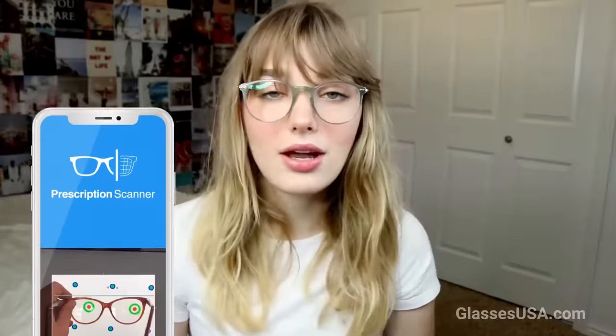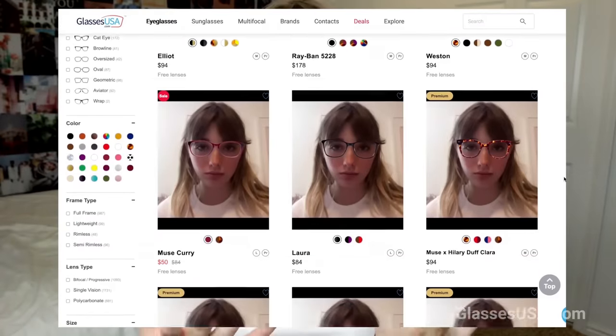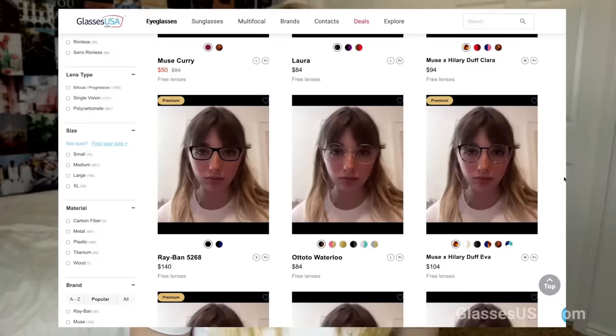And if you don't know your prescription, GlassesUSA has an app that can help you figure it out. They also have a super cool feature called the Virtual Mirror, where you can upload a photo of yourself so you can actually see yourself with the glasses on before you decide to purchase them.